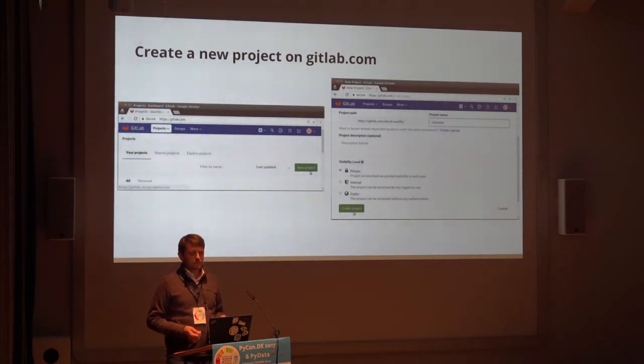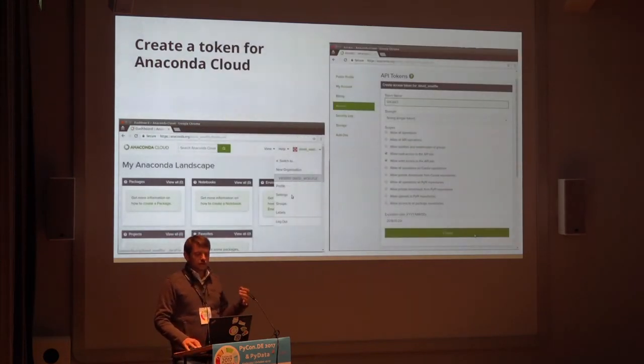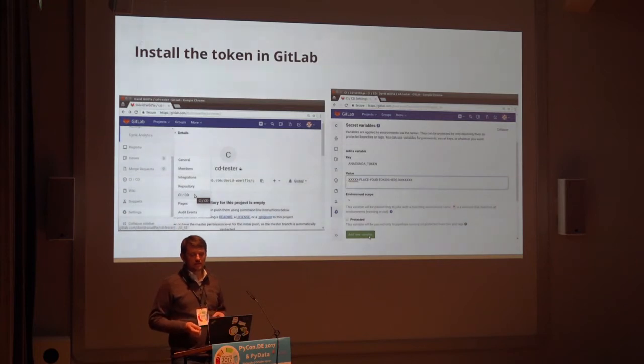These slides show how you can create a project — pretty obvious, just for reference to fill in the fields at home. You need to give GitLab access to your Anaconda Cloud account because it needs to upload the package there — it goes directly from one server to the next. So you need to create a token. These are the checkboxes you need to set — the minimal rights you need to give GitLab. Once done, you add this token as a secret variable, which is safer than typing your username and password directly in the pipeline script where it's visible to everybody.